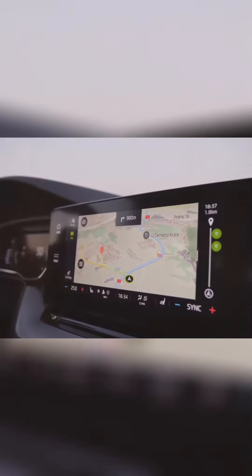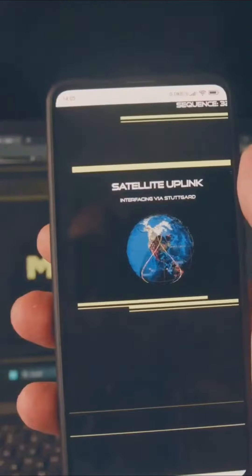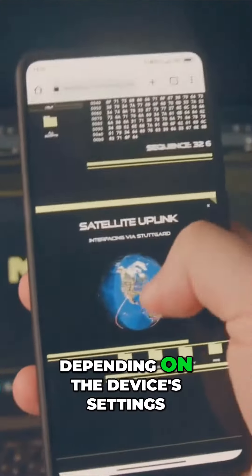Once you gain access, activate the location services. This will allow the device to start collecting data about the user's whereabouts. This data will be stored in the device's memory or uploaded to a cloud-based service, depending on the device's settings.